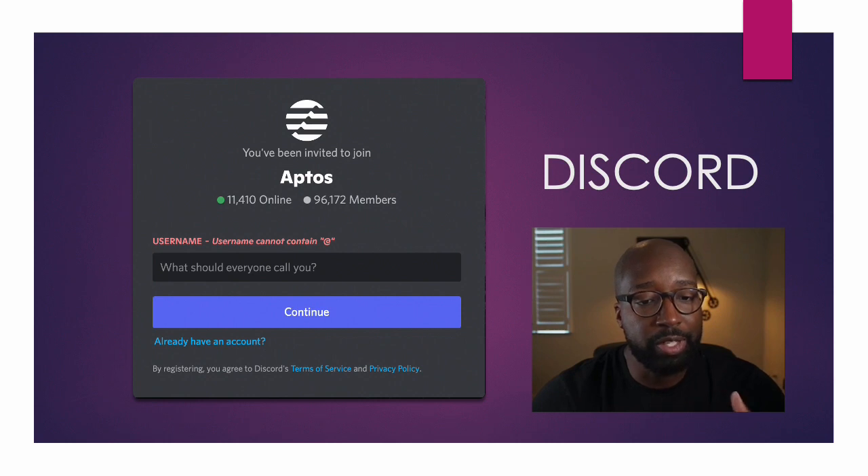Looking at their Discord, they have over 96,000 members in the Discord, which is very positive. So they have a community — they're building a community of people that believe in the project. So it checks off one of the good things for me.